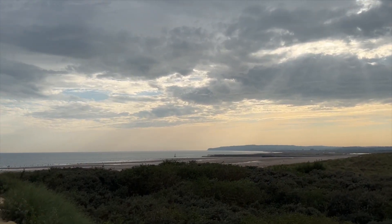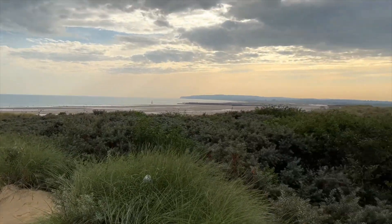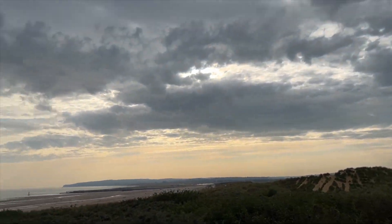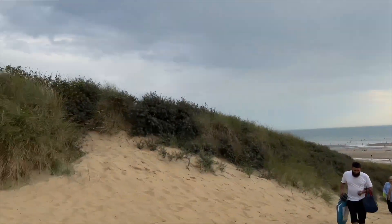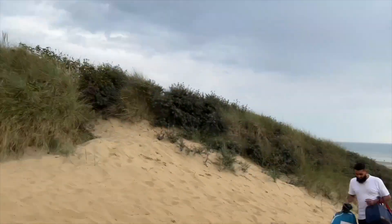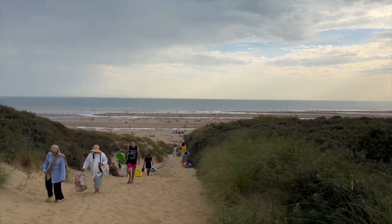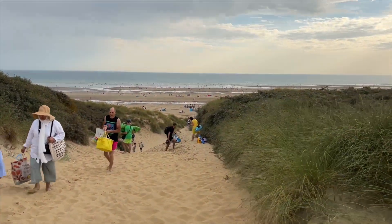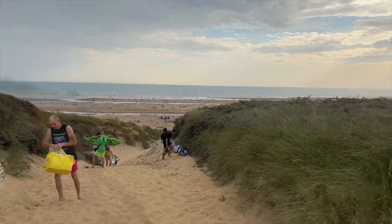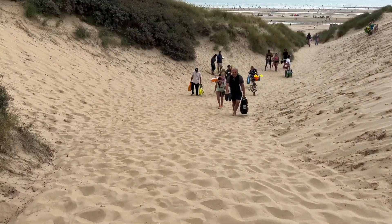It's such an amazing view — it's worth the climb, but it's quite tiring. I'd suggest anyone who doesn't like to climb the sand dunes to look for an easier access. This view just looks so amazing, spectacular. Isn't that beautiful? Just looking at the sky and the sea. And this is a very sandy beach, as it's named Camber Sands.